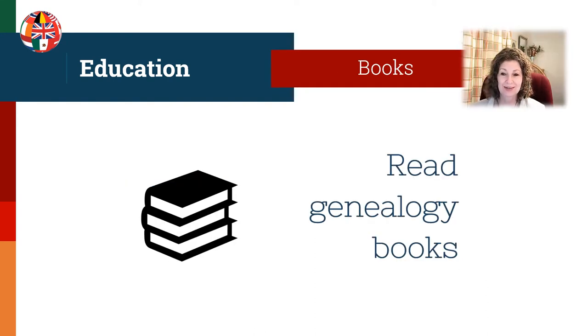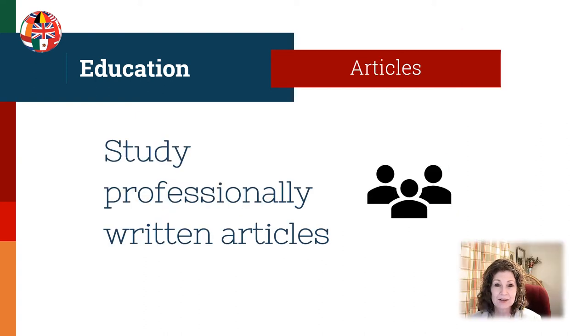One very important area is to read genealogy books on record types, methodology, writing skills, and books on your accreditation region. As an aspiring accredited genealogist, talk to professionals from your region to see which books they might recommend. Also, study professionally written articles — the NGSQ, short for the National Genealogical Society Quarterly, publishes articles from researchers. You can see how professionals solve difficult research cases, learn about records and methodology, especially if you find articles from your chosen region.